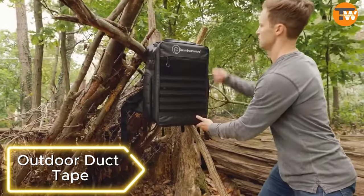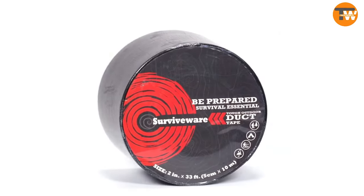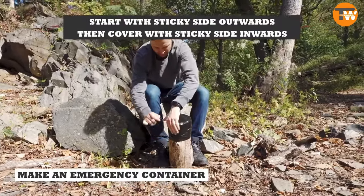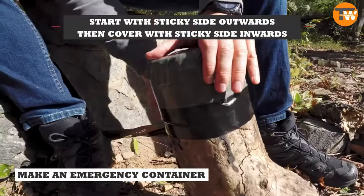Outdoor duct tape is a handy tool for adventures — its uses are limited only by your imagination, from creating water containers to securing bandages. The tape is 5 centimeters wide, waterproof, and strong enough to build shelters. It's promoted as a must-have survival tool, available for $11 per roll.